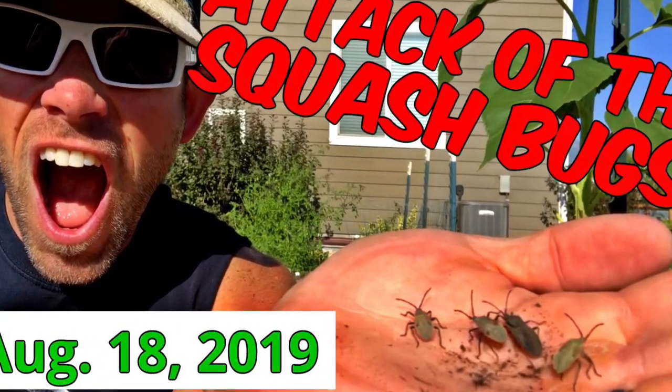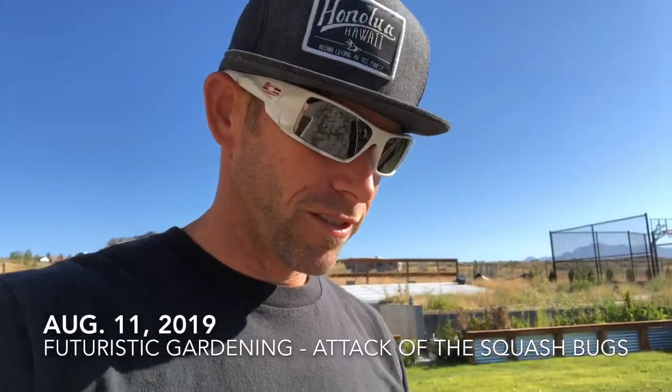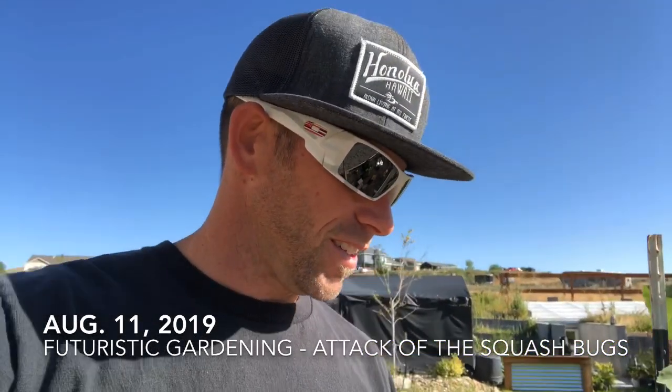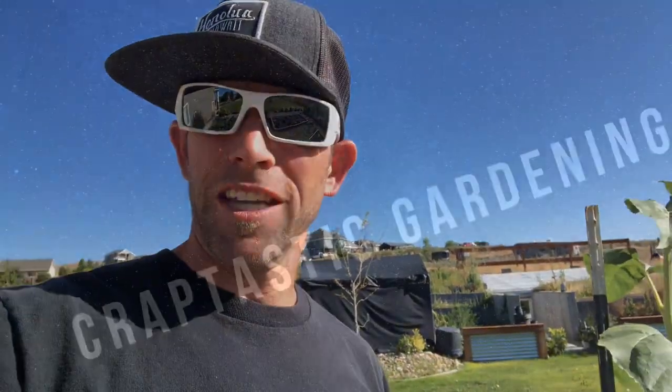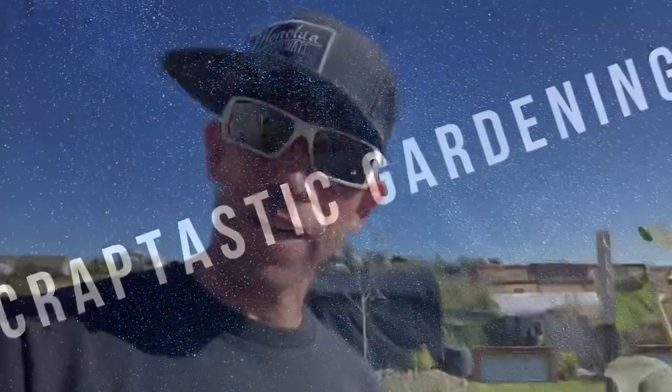Good morning everybody, today's August 11th, this is Futuristic Gardening — and I think I need to change the name to something like 'Craptastic Gardening' or 'The Worst Garden Guy Ever.' Anyway, I'm going to show you why we have yet another failure in the garden. We do have some successes, but we also have some big problems.